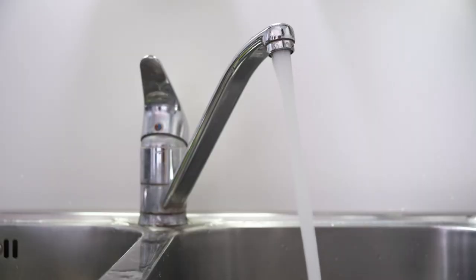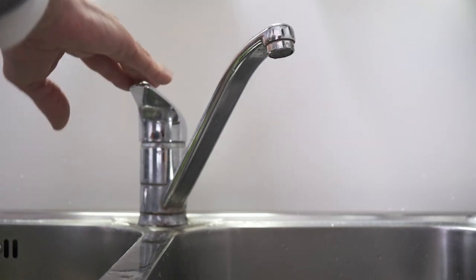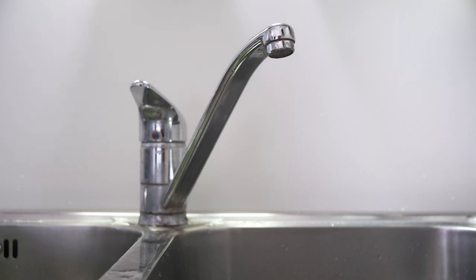Tap water. In most parts of the UK, tap water is safe to drink and meets strict quality standards. Bring a reusable water bottle with you to refill throughout the day, saving money and reducing plastic waste.